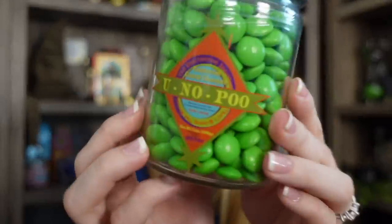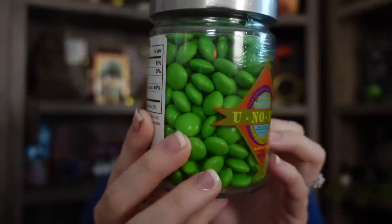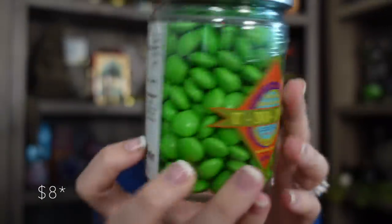My second Weasley purchase — it's a candy item. It's You-No-Poo. I think they're just like chocolate M&M-style candy, but I'm going to leave it in the packaging because it's so cute — it's in a glass container. This was around $9 or $10. The packaging reads 'Constipation sensation — that's gripping the nation.' It's funny and the packaging is very cute.